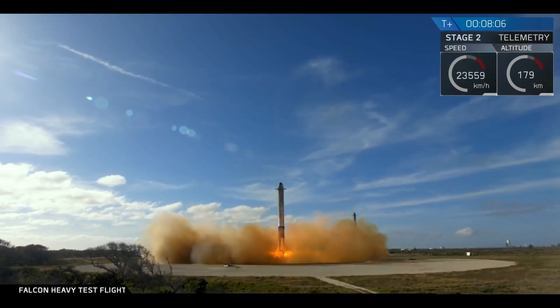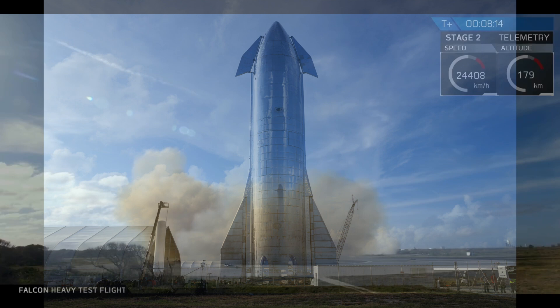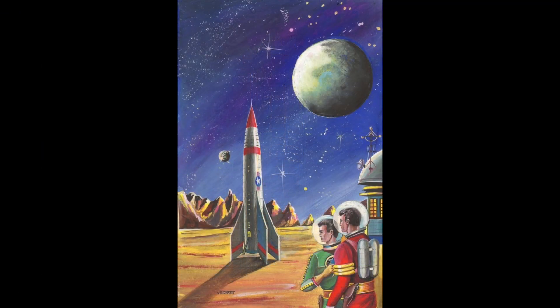In recent years we've seen great leaps in human space travel, from the first reusable rockets made by SpaceX to their new Starship that looks like it was taken right out of a 1960s cartoon of future rockets. Since the science fiction of the 1960s seems not to be too far off the rocket science of today, let's look at some modern science fiction to see what spaceships might look like in the future.